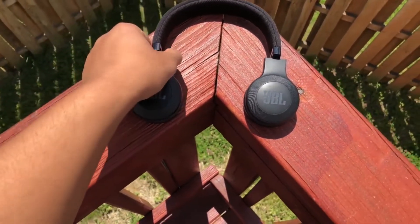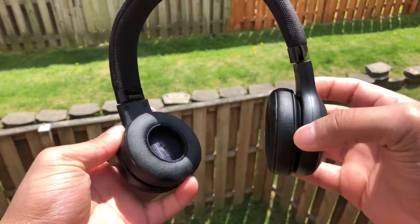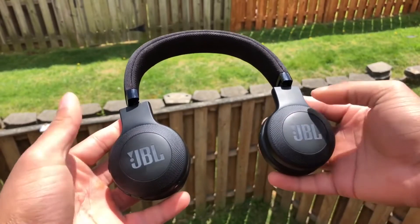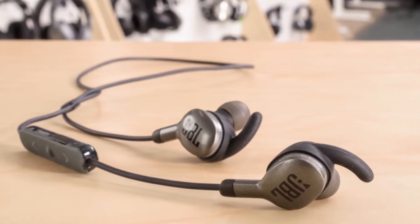Hello guys, welcome to our new video. We cannot imagine our lives without a pair of quality earphones in our pocket. After all, how else would those metro rides become that much less monotonous? Those workouts become more pumped up, and those evening runs become more energized. You don't even have to be a music aficionado to understand the value of a pair of quality earphones.